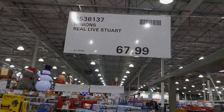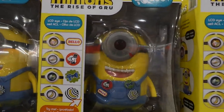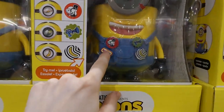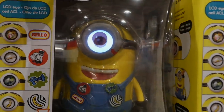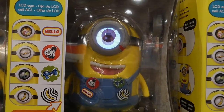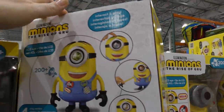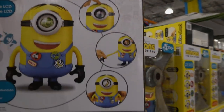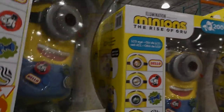The Minions Real Live Stuart is $68 — he's got 200-plus sounds and an LCD that does different things depending on his mood. He says 'bello' instead of 'hello,' he sings, and he has four play modes — you can pull his arms, squeeze them, pet him, or push his head and he does different things. He's for four plus and is tied to the Minions: Rise of Gru movie.